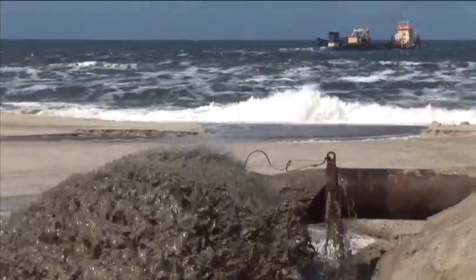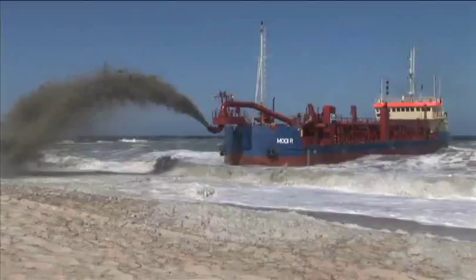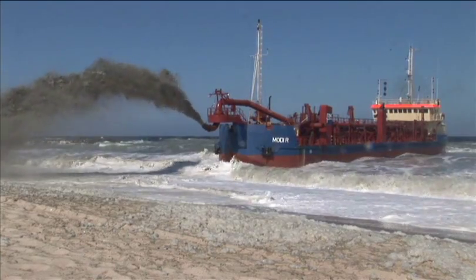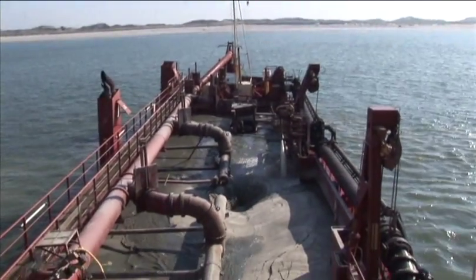Pumping sand onto the beach using a floating or submerged pipeline. The rainbow method — pumping dredged material directly out over the bow of the ship to the foreshore. And dumping close to the shore using split hopper dredges.